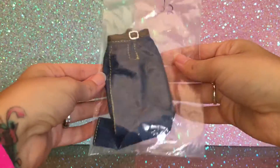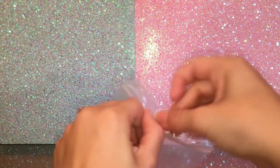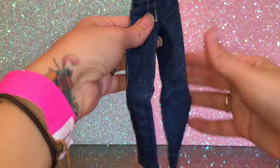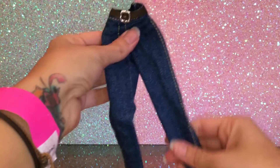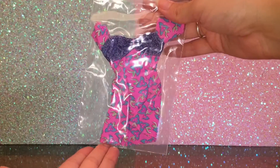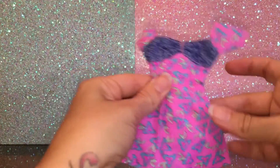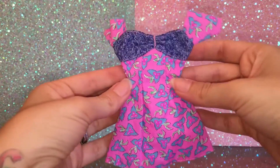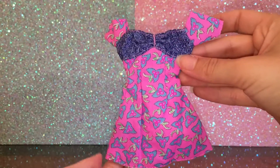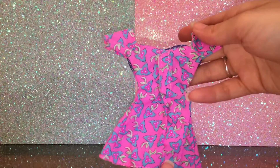I got her some pants because she doesn't really have any — I think I have like shorts for her at the moment. So I definitely wanted to get her some jeans. Here's another dress. I said I was looking for sweaters and ended up getting stuff that aren't sweaters — I just couldn't pass up on these. The patterns were so adorable.